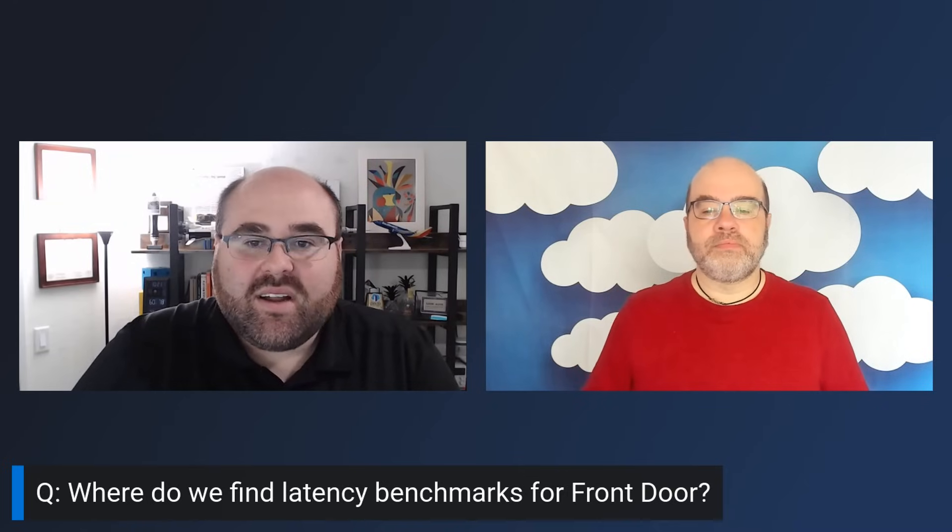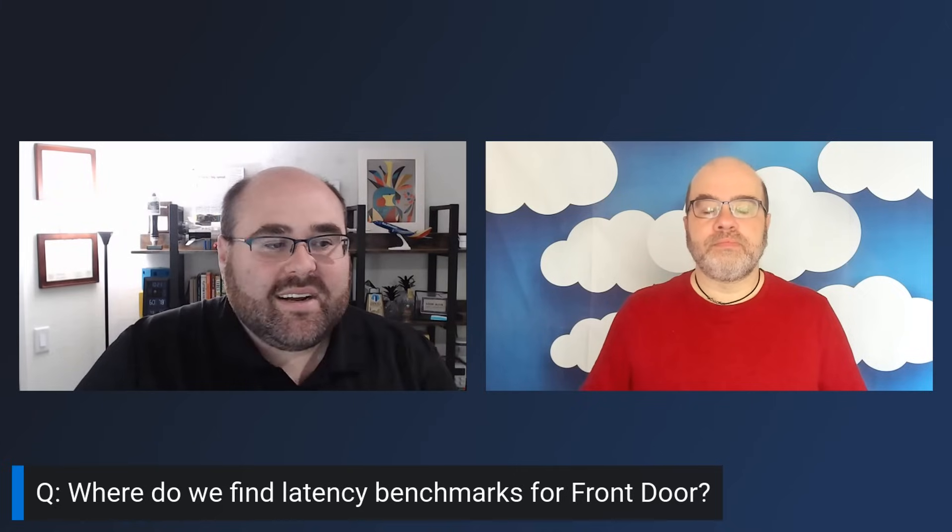Someone is asking where to find latency benchmarks for Front Door. There are a couple of sources out there that have done latency benchmarks independently. We're currently working with a couple of different providers as our new version of the product — Front Door Standard and Premium — comes out early next year, to provide more standardized public latency benchmarking. The notification sounds you hear are people asking questions in chat, and we'll do our best to get through as many as we can.